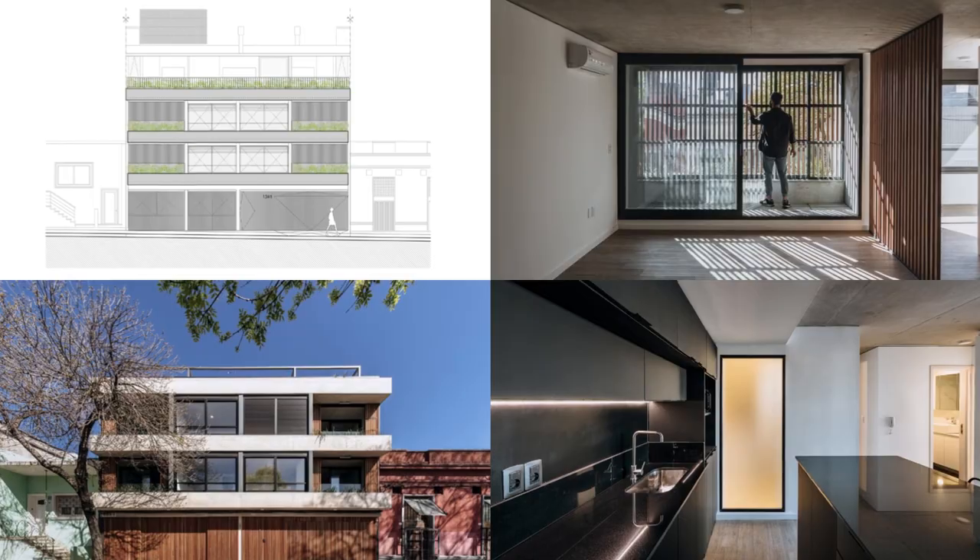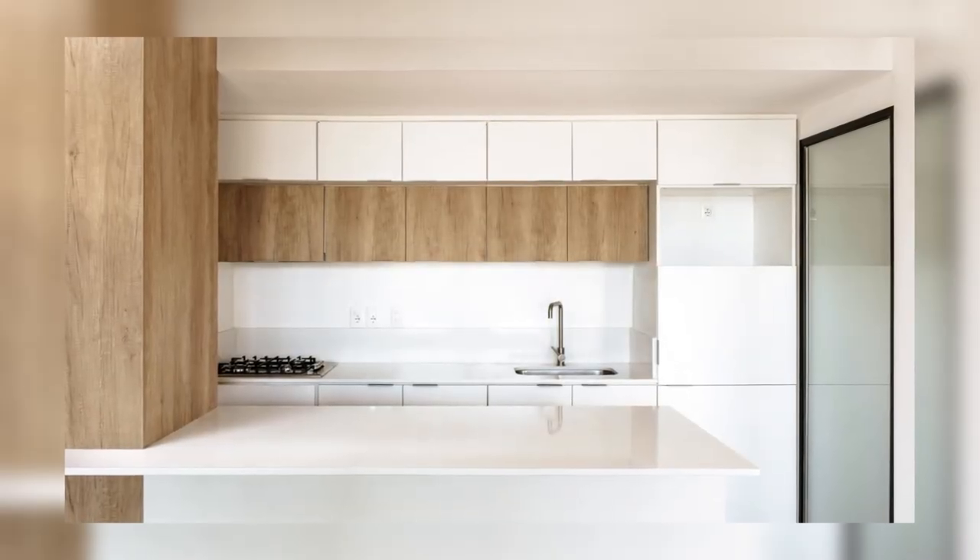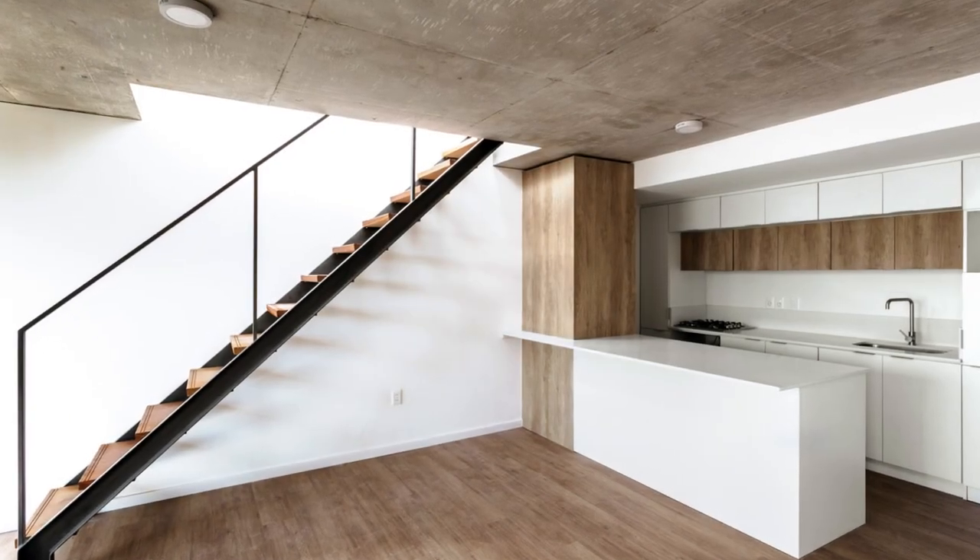The implementation of sliding wooden shutters allows the units to open towards the balconies or close and protect themselves from the outside.